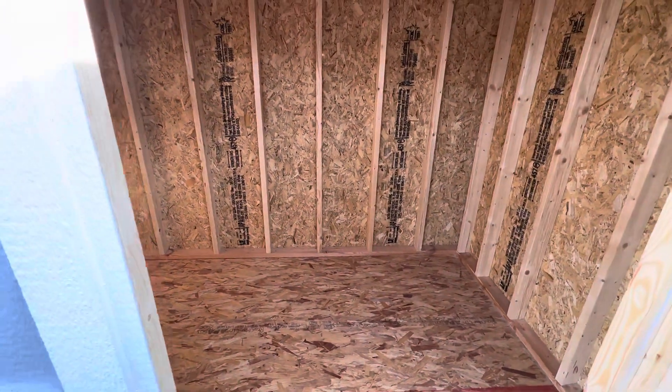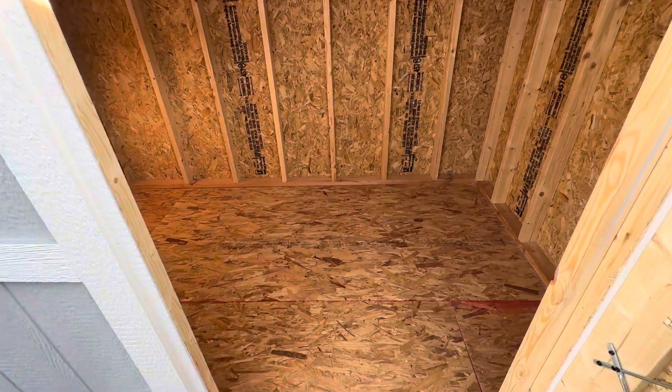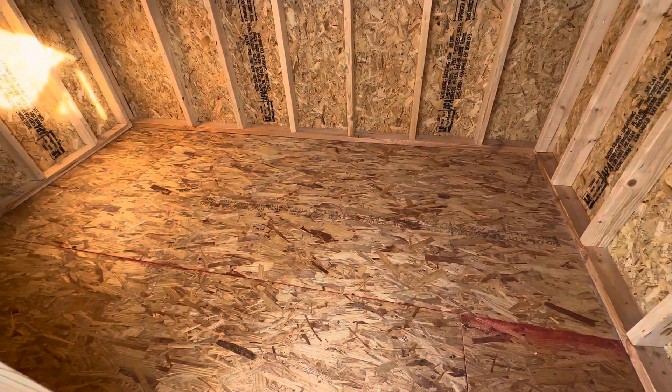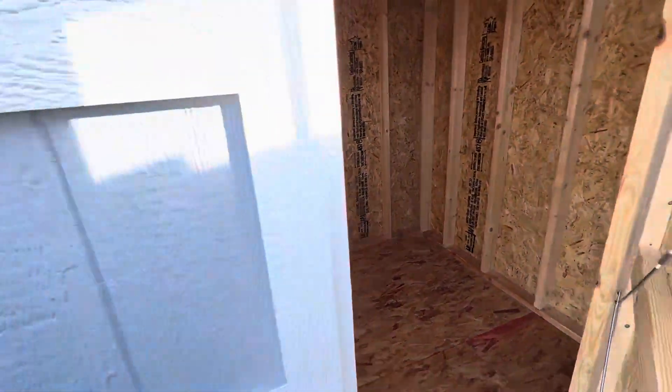Great small shed, perfect for a backyard where you need the shed to fit in a small corner or along a fence. 6x10 — 60 square feet of storage space.